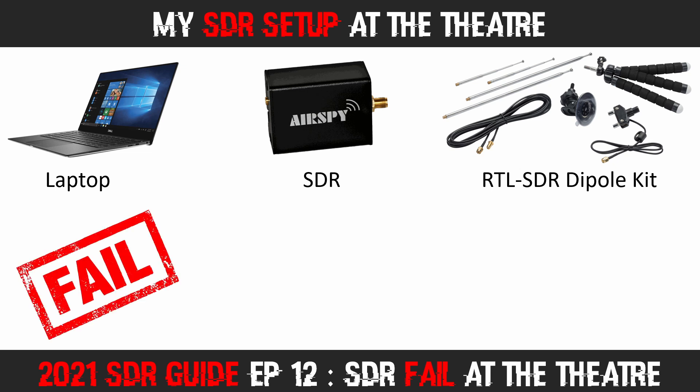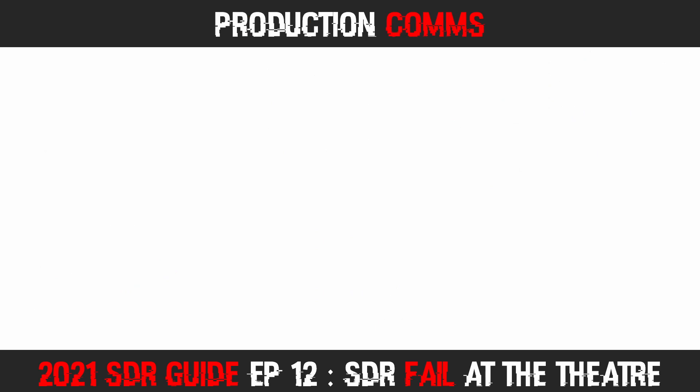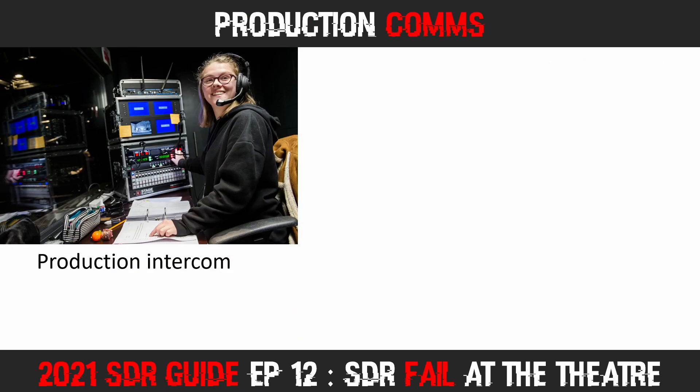My first fail of the night was forgetting to bring my headphones. Unfortunately, there were several other fails, but if you stick with me throughout this video, you'll see I was able to receive some signals during my night at the theatre. The first thing I tried to find was the production team intercom channel.